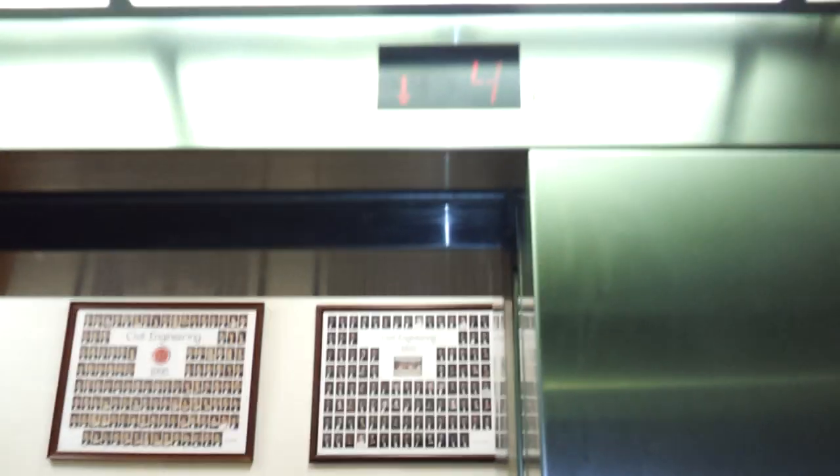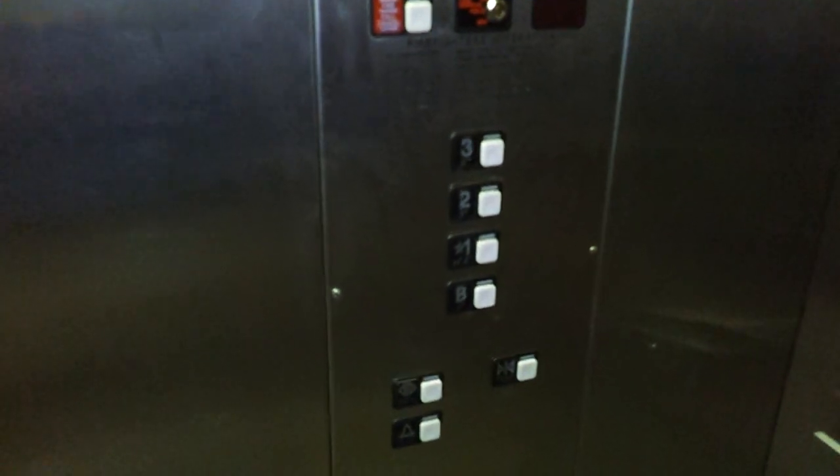Did somebody's batteries go dead? Wah, wah, wah. Epic fail. Four on the number, three on the buttons. The Atlanta airport has that same problem.